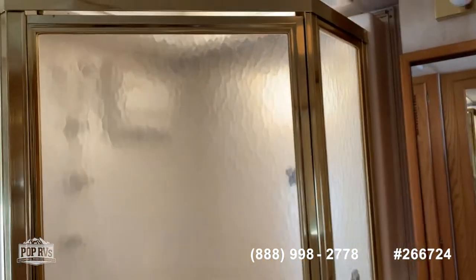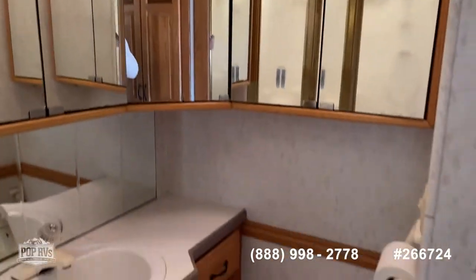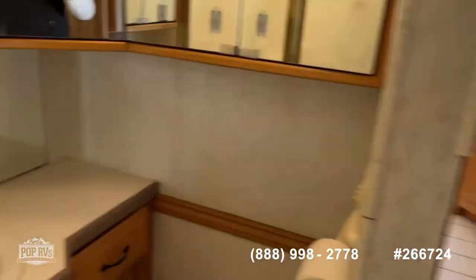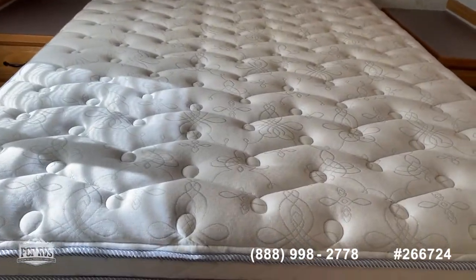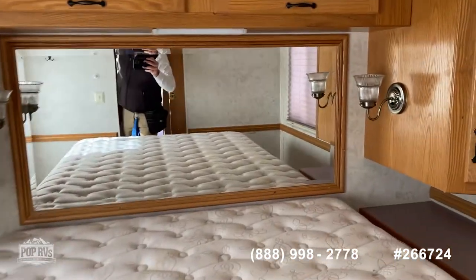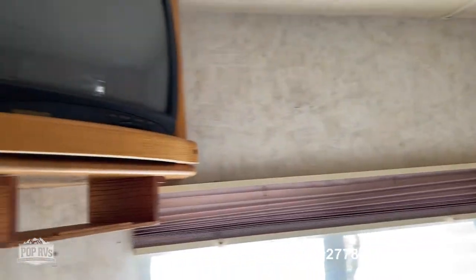Walk-in garden shower. There are pocket doors — both separating the bathroom from the salon and also the bathroom from the bedroom area. The bed is a residential queen, not an RV queen, with storage under the bed. There's also a surround sound system back here for the bedroom TV.